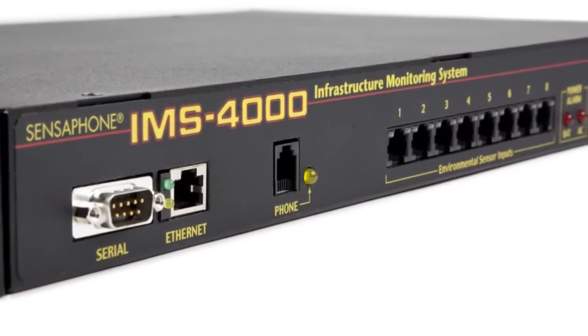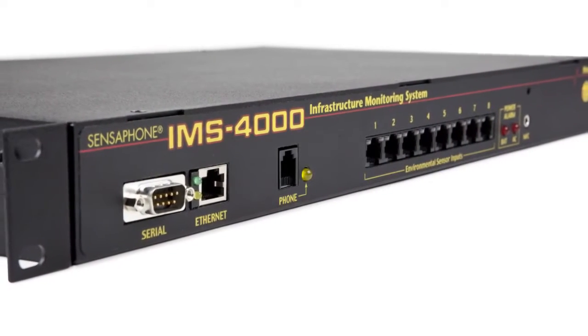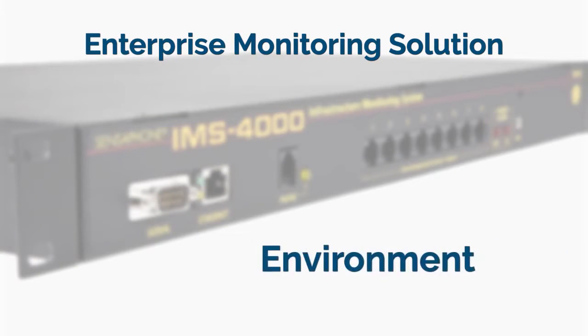The IMS 4000 provides low-cost remote monitoring of all size computer rooms and data centers. This simple-to-install rack-mountable system is designed to monitor the entire infrastructure, including environment,